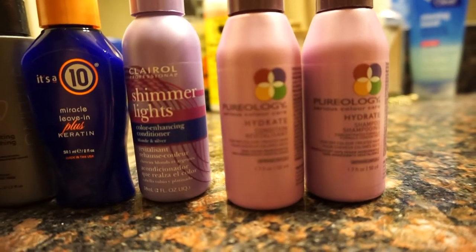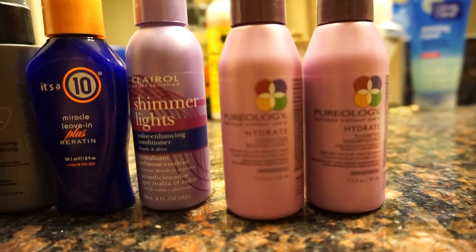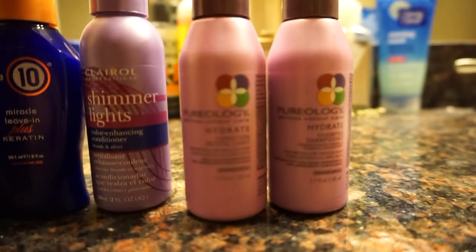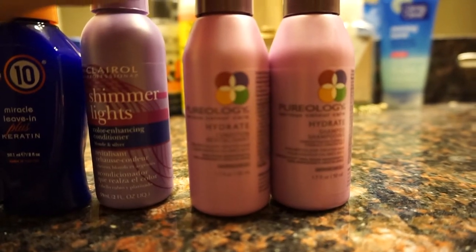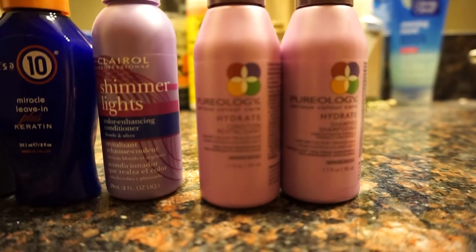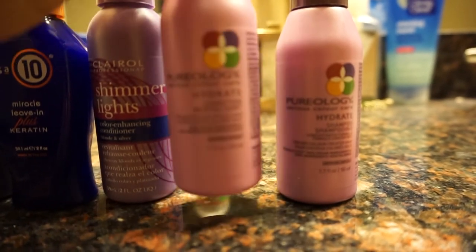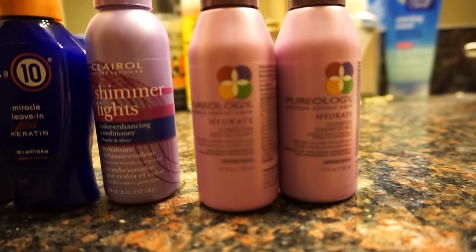I looked at a lot of different YouTube videos to see what would honestly make my color stay, as well as promote healthy hair growth and make sure the elasticity of my hair stayed intact. I definitely feel like this brand will work wonders. I've heard so many great reviews and seen so many great tutorials regarding using this on color-treated hair especially. I'm looking forward to using it and I'll do a review probably within the month to let you know if it's working for me.